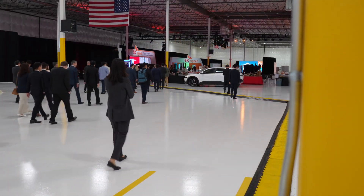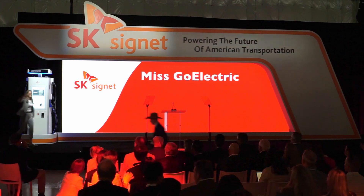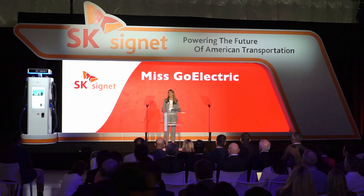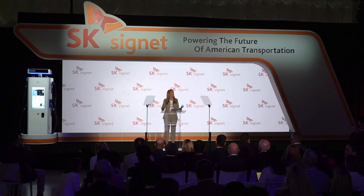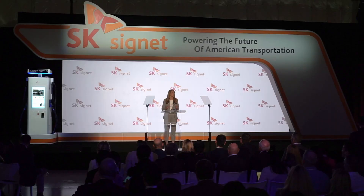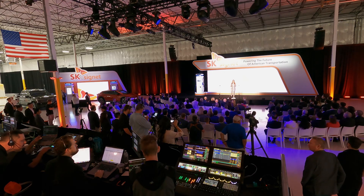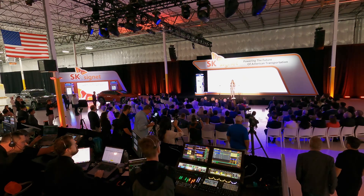Before long, guests took their seats and it was showtime. Please welcome to the stage our host for today's program, Ms. Go Electric! Ladies and gentlemen, distinguished guests, state and local representatives, welcome to the grand opening celebration of SK Signet's state-of-the-art manufacturing facility here in Plano, Texas. We're here today to witness the remarkable expansion of SK Signet as they seek to improve the EV infrastructure and accelerate EV adoption rates in the United States while also creating well-paying American jobs. It's truly an honor to be here for the opening of SK Signet's first U.S. manufacturing facility for the production of ultra-fast EV chargers.